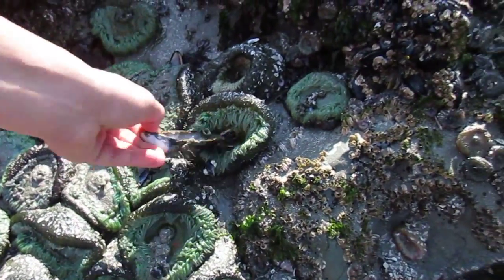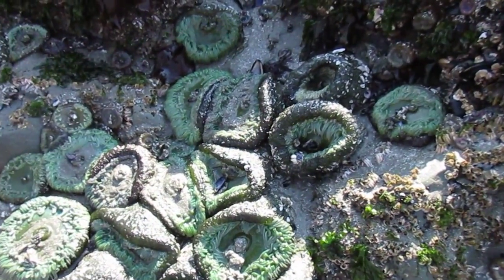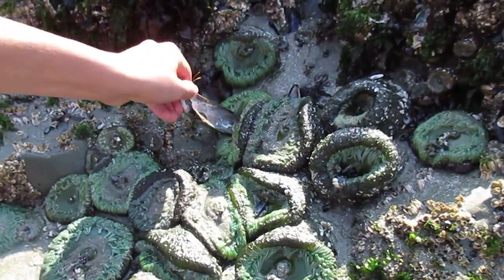Check out these sea anemones here. They fold up like that. Isn't that cool? It's so sketchy. This is at Chesterman Beach on the west coast.